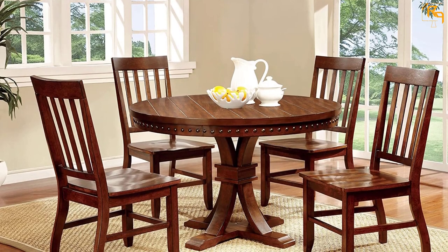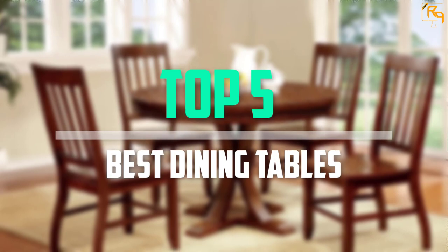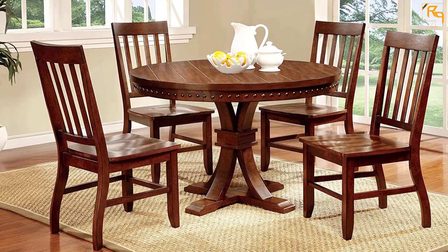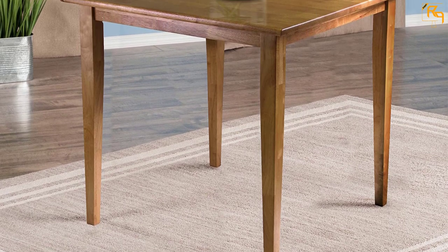In this episode of the Reviews Point, we'll cover the top 5 best dining tables that are available on the market for their true quality. I tried to make the list based on their popularity, quality, price, durability, user opinions, and more. If you need more information about these products, please check the link in the description section below.